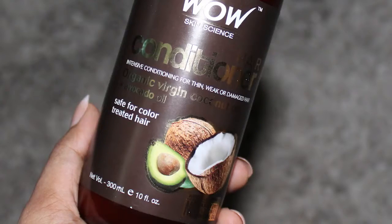Coming on to the conditioner — it says that it is intensive conditioning for thin, weak or damaged hair, with organic virgin coconut oil and avocado oil, and it is safe for color-treated hair. Again, it's hypoallergenic, no parabens, silicones or mineral oils, and it is also pH balanced. They also have a tip for usage: you can keep it in your hair for two to three minutes like you do with any regular conditioner, but if you want to really intensify the effects, you can keep it for 10 to 15 minutes as well.